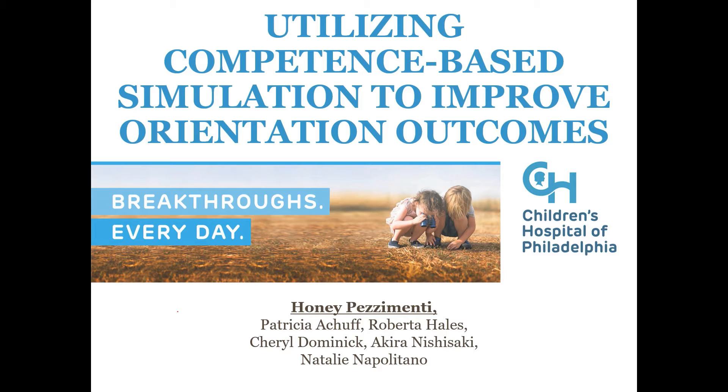I just wanted to take a moment to shout out my co-authors: Patti Acuff, Robby Hales, Cheryl Dominick, Akira Nishasaki, and Natalie Napolitano.